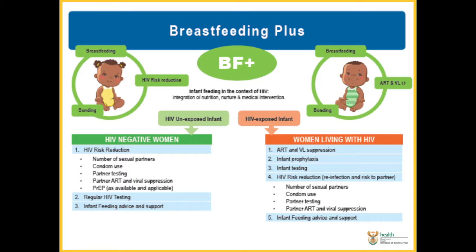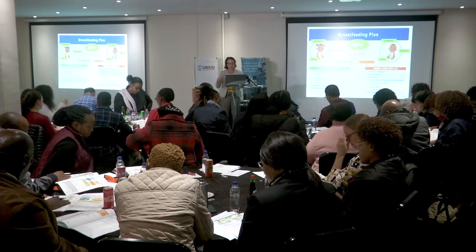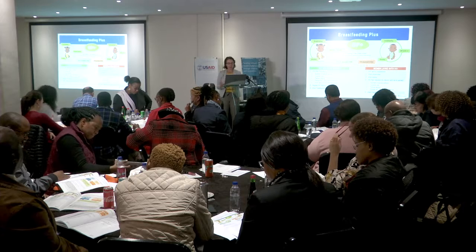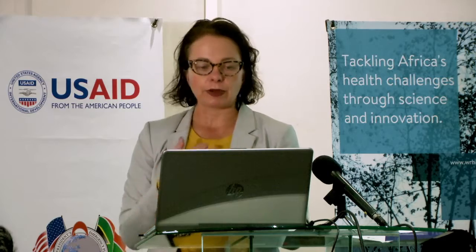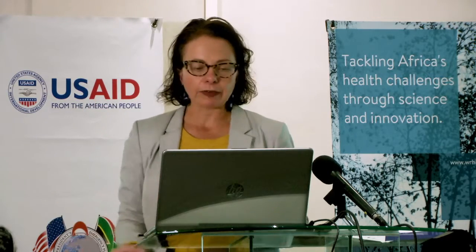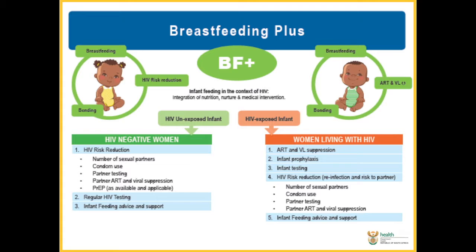There are a whole lot of risk reduction strategies we can use in HIV-negative women to try and ensure that they remain HIV negative — we need to be doing regular testing and giving feeding advice and support. In women living with HIV, we need to make sure that they are on antiretrovirals, that they are suppressed, that we are managing infant prophylaxis, managing infant testing, and reducing risk in those women still — because there is still a theoretical or potential risk of reinfection to that woman, but also a risk that she may transmit HIV to her partner. And then ongoing infant feeding advice and support.